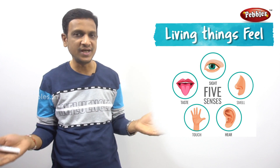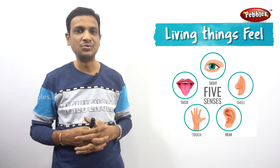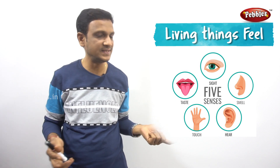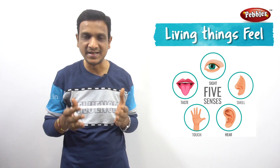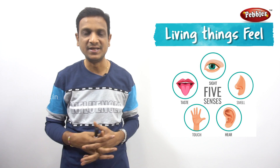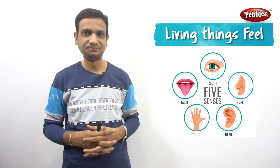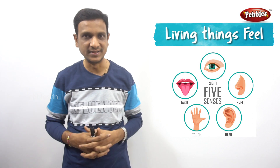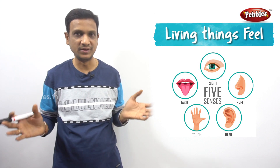Living things feel based on the change in the environment. The change in the environment is known to us because of our sense organs — they help us know what is around us. You can see around you, hear around you, smell around you. For example, if you are sitting in a room and your mother is cooking spicy biryani, you can smell it with your nose and know that your mom is cooking food for you.